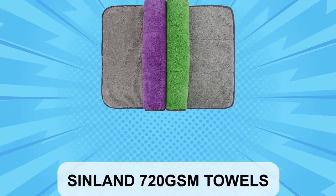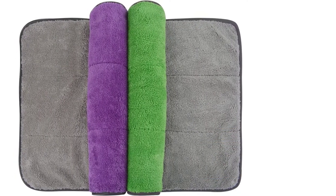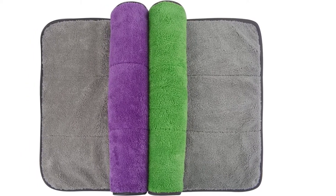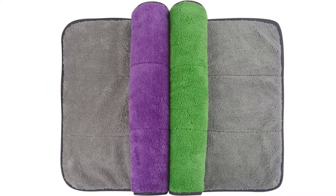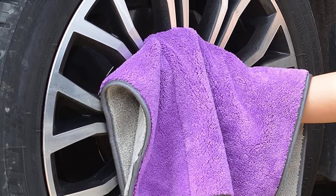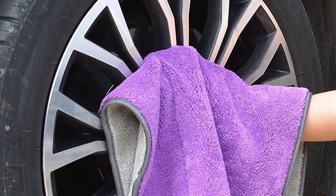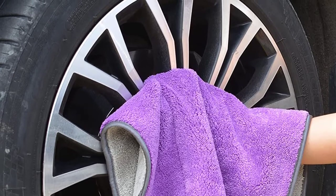At number two, Sinland 720 GSM Towels. These multicolored, plush microfiber car towels from Sinland are budget-friendly and designed to remove both wax and sealant, are 100% machine washable, and work in both wet and dry conditions. They can absorb nearly 10 times their weight in liquid and are easy and quick to wring out. The material is extremely soft and does a good job of preventing marks, streaks, swirls, and spots on the car's surface while you're polishing or waxing a vehicle.